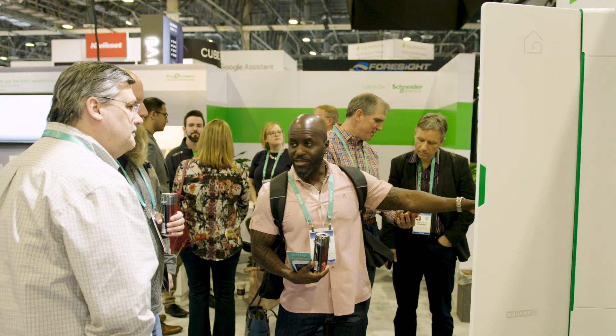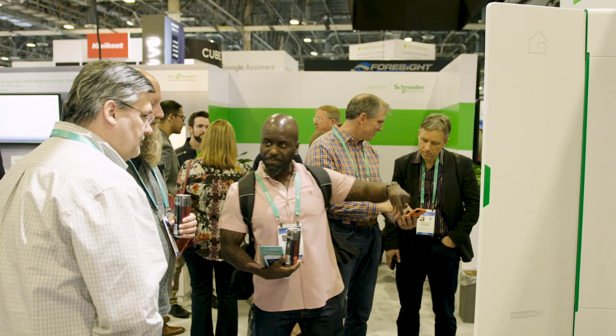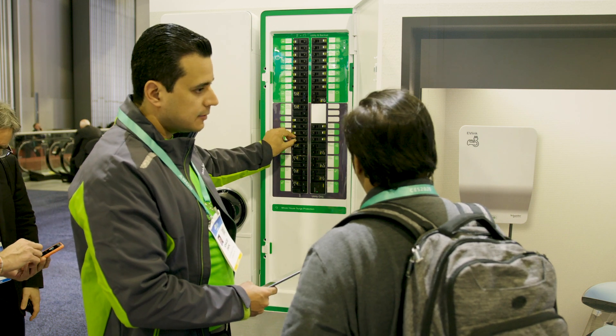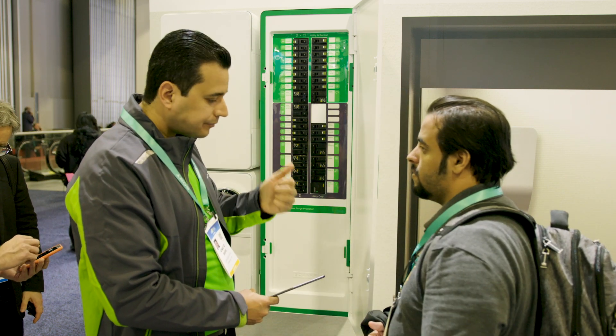And what are the new innovations on the electric side? Let me show that to you with a little sneak peek of the new energy center that we just announced here at CES this year in Las Vegas.